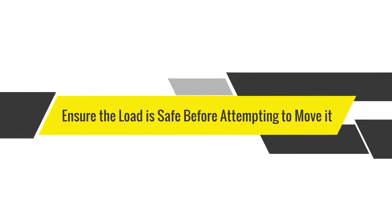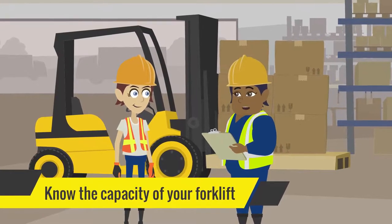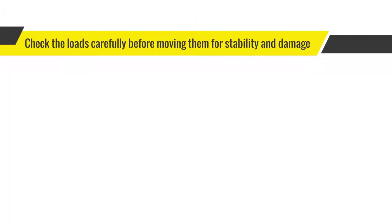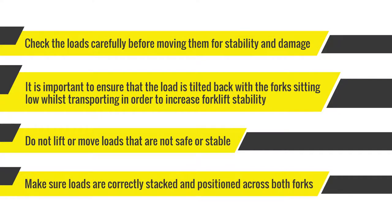Ensure the load is safe before attempting to move it. Know the capacity of your forklift and any attachments being used and never exceed this capacity. Check the loads carefully before moving them for stability and damage. It is important to ensure that the load is tilted back with the forks sitting low whilst transporting in order to increase forklift stability. Do not lift or move loads that are not safe or stable. Make sure loads are correctly stacked and positioned across both forks.